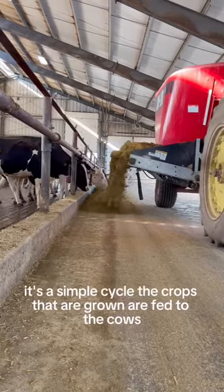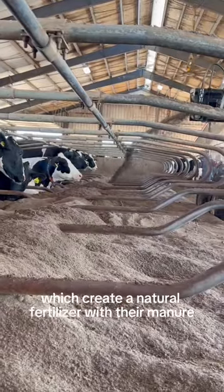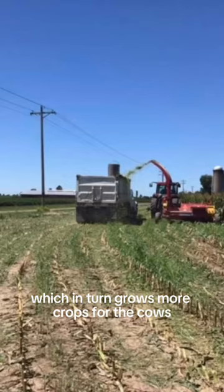Cows are the ultimate recyclers, which helps make our farm more sustainable. It's a simple cycle: the crops that are grown are fed to the cows, which create a natural fertilizer with their manure. The manure is placed back on the fields, which in turn grows more crops for the cows.